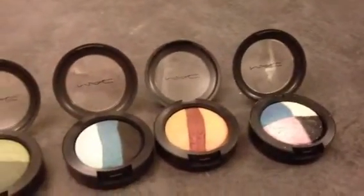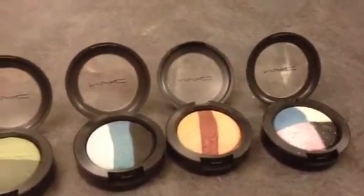If you want to see swatches or anything else like that, just let me know. I hope you have a good night. Bye bye.